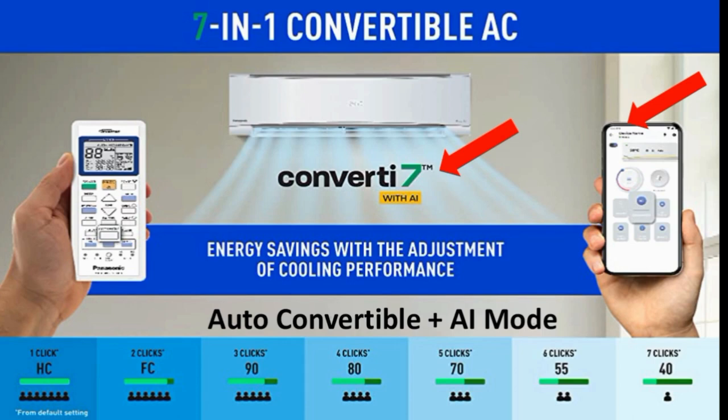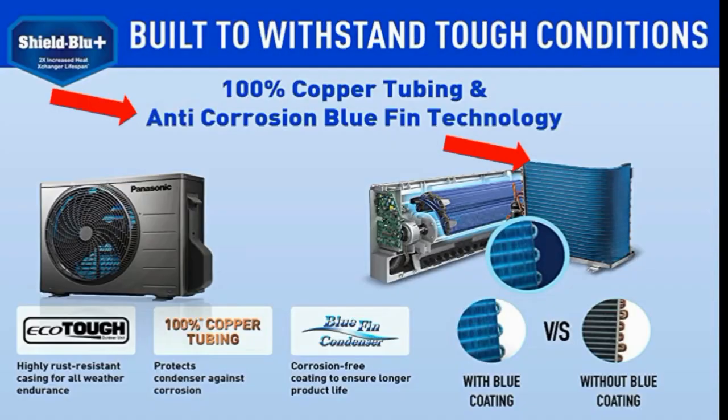Continuing the Convert i7 modes: five clicks gives 70% run at a 3-period level. Six clicks gives 55% run at 77% operation. There are also 67% and 75% run modes. This allows you to precisely control the AC's capacity based on your needs.